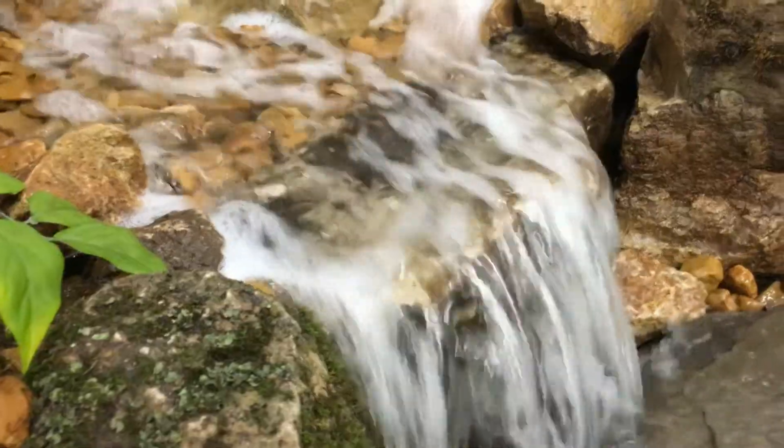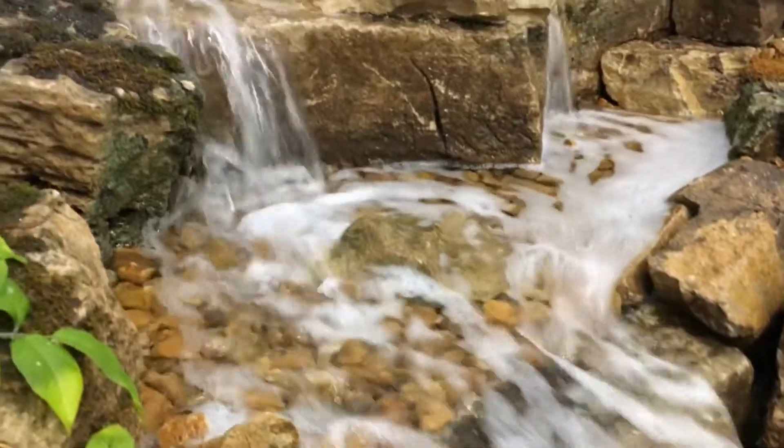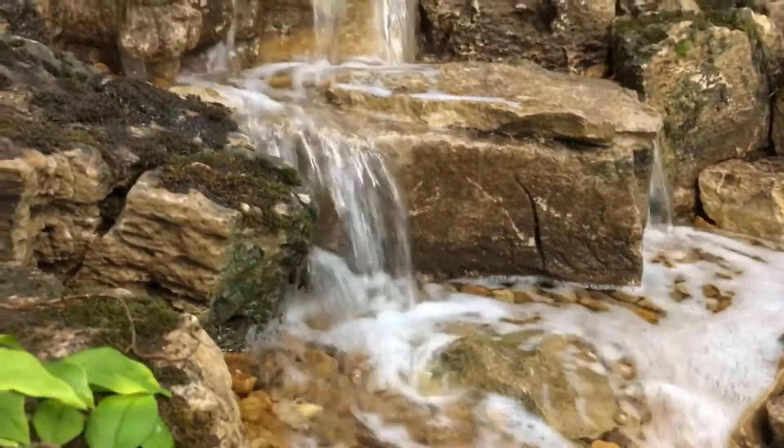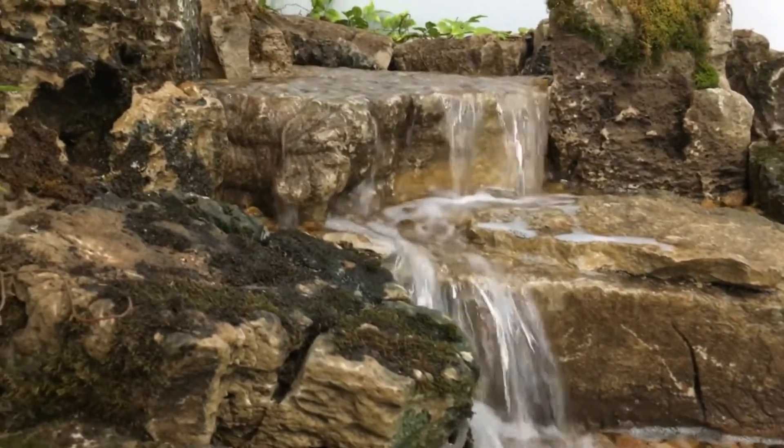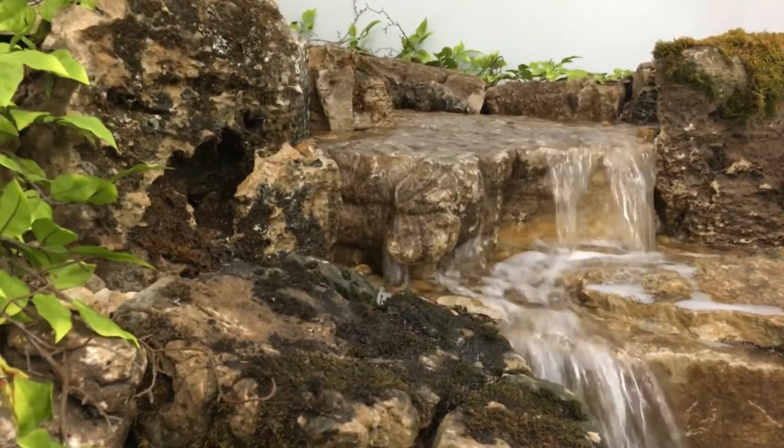First of all, this is a limestone waterfall, so as you can see all of the pieces fit together really nicely, and we've actually got three different drops here. The first one is a sheet fall that falls right down into the reservoir down here below the display. The second one is actually a split fall — there's one fall right here and another fall right here, with a dry area in between. And then the top falls is another sheet fall where there's a little stream leading up to our spillway.